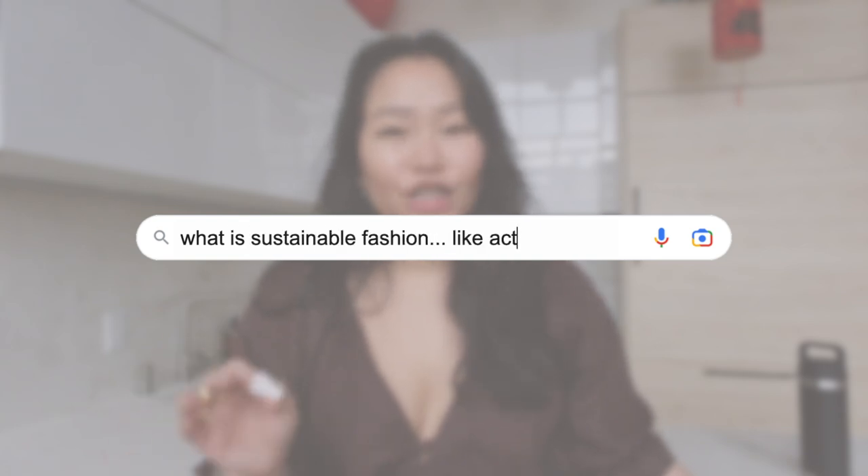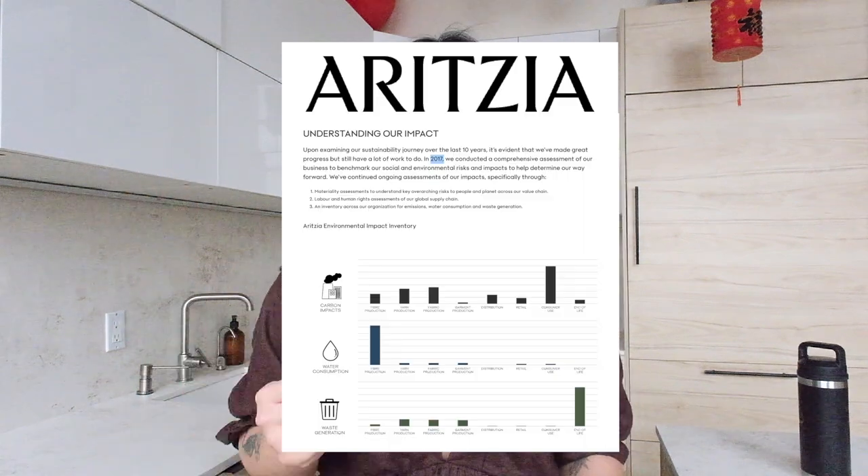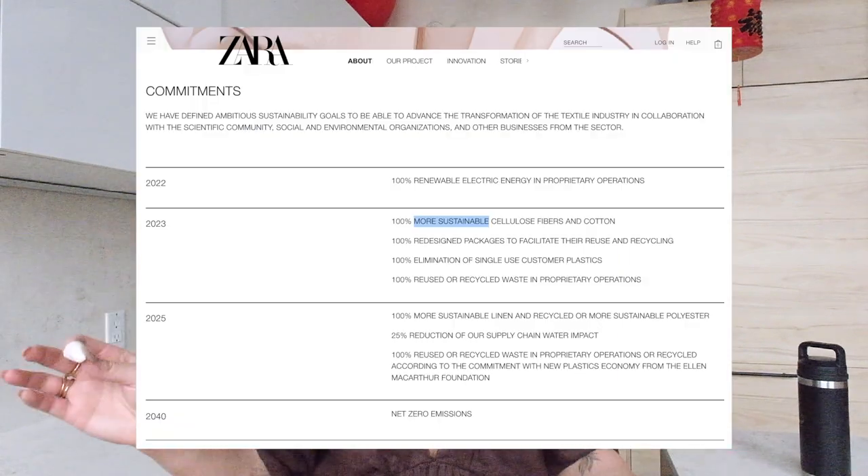What is sustainable fashion, like actually? As brands continue to hop on the sustainability bandwagon with their eco-conscious collections, their greenwashing campaigns, and basically all lies, I wanted to hop on here and talk about what a truly sustainable fashion system looks like. Because look, these brands have gotten so good at greenwashing, so good at claiming that they're sustainable.